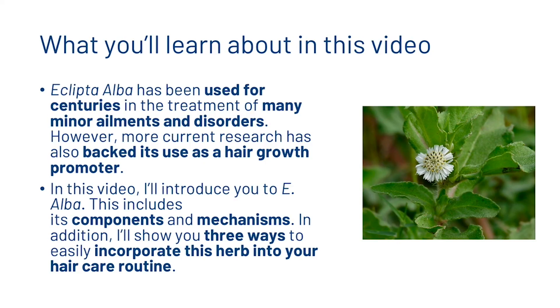Eclipta Alba has been used for centuries in the treatment of many minor ailments and disorders. However, more current research has also backed its use as a hair growth promoter. In this video, I'll introduce to you E. Alba and this includes its components and mechanisms. In addition, I'll show you three ways to easily incorporate this herb into your hair care routine.